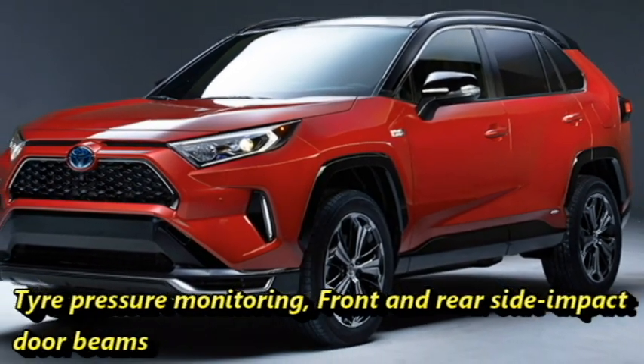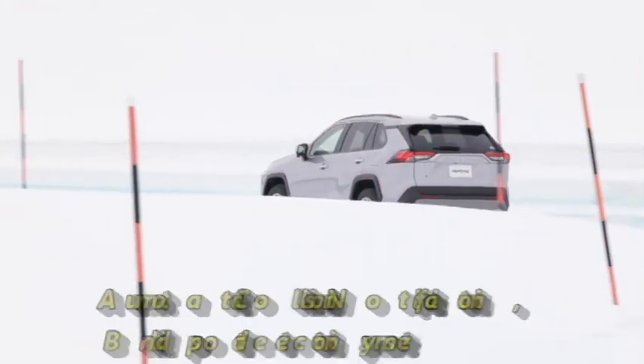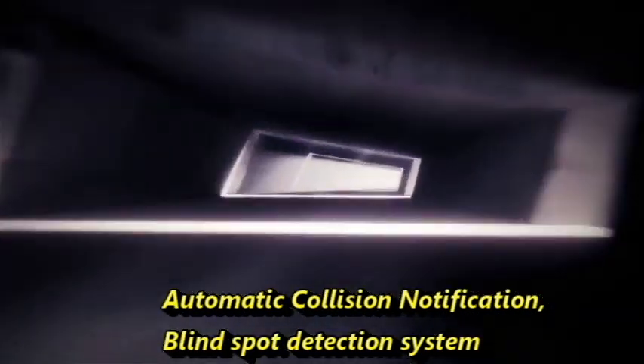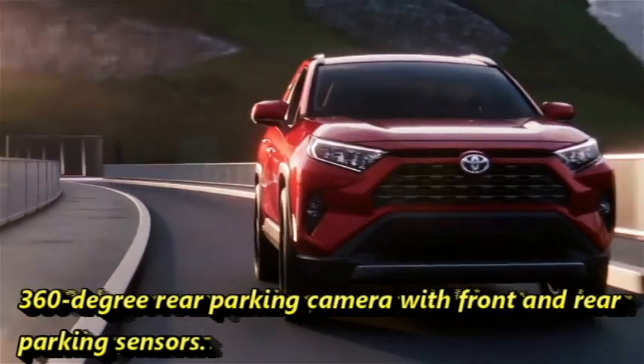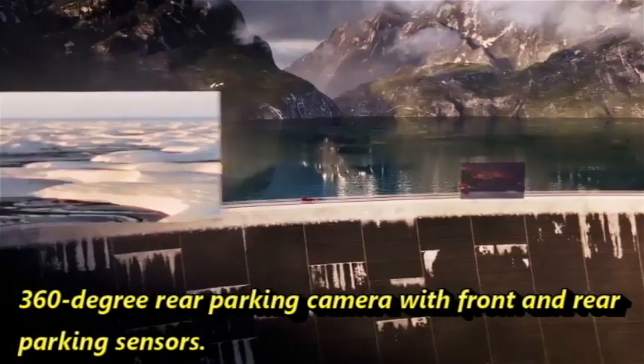Further safety features include front and rear side-impact door beams, automatic collision notifications, blind spot detection system, rear cross traffic alert, front and rear digital video recorder, and a 360-degree parking camera with front and rear parking sensors.